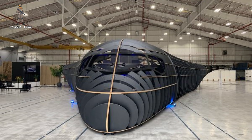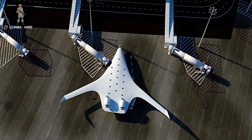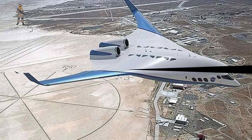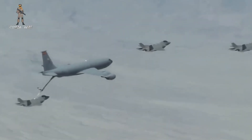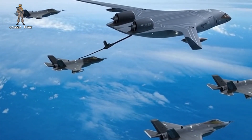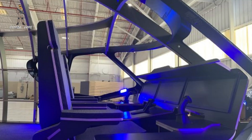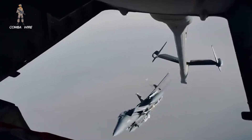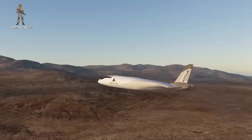With its blended-wing body architecture, the Z-4 doesn't just aim to replace what was lost — it seeks to redefine what a tanker can be. Jet Zero's vision is rooted in physics as much as strategy. By fusing the fuselage and wing into a single lift-generating surface, the Z-4 significantly reduces drag and increases aerodynamic efficiency, enabling a 50% fuel savings over legacy tube-and-wing designs. This isn't merely an engineering flex — it translates directly into operational power: more fuel delivered farther and faster, more fighters topped off in fewer passes, and more strategic reach without relying on increasingly vulnerable forward bases.